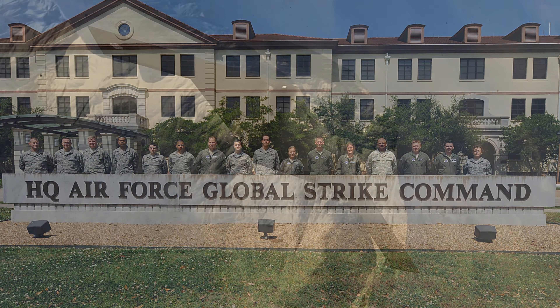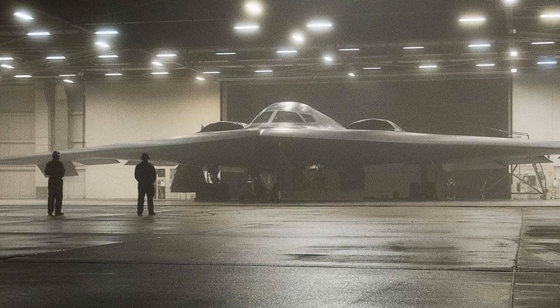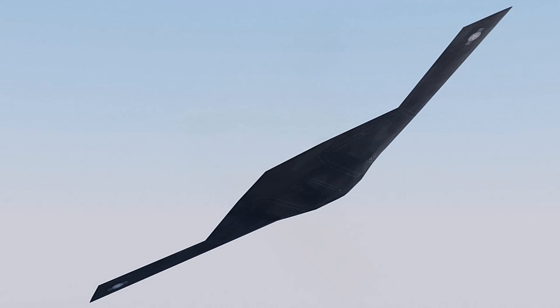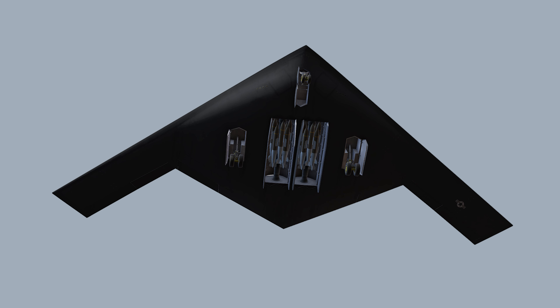Average unit procurement cost (APUC): $550 million in base year 2010; $639 million in base year 2019; $692 million in base year 2022. APUC is the total costs of all procurement funding, including aircraft flyaway costs, support equipment, training, spares, and engineering change orders divided by a minimum of 100 aircraft. Former Secretary of Defense Robert Gates directed B-21 average procurement unit cost as a key performance parameter as the best means to control costs.